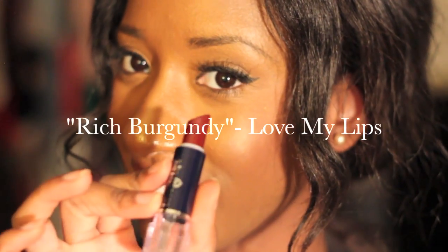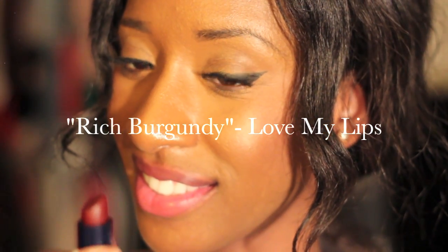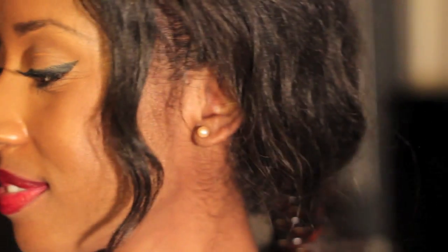Jumping into the next color — it's Rich Burgundy by Love My Lips. Love My Lips is a brand I've seen mainly at Walmart. They sell really inexpensive lipsticks, nail polishes, eyeshadows, lip pencils, things of that nature. I've never spent more than 97 cents for any of the Love My Lips products, so it's great for the frugalista like myself. But that's what it looks like on — a really nice classic red that looks great on my skin.